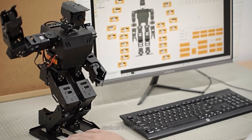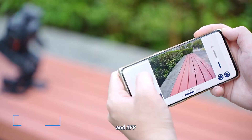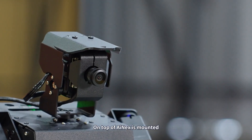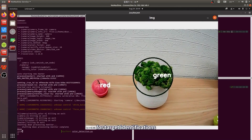Various types of control methods such as PC software, wireless controller, and app will bring you a more enjoyable experience. On top of iNEX is mounted a high-definition, wide-angle camera for target identification.